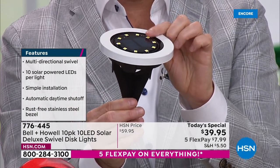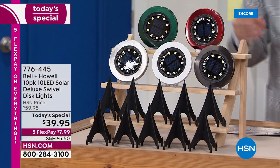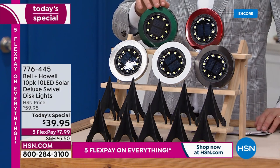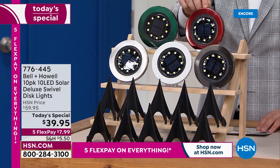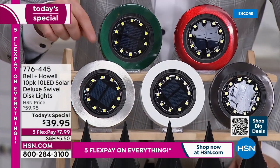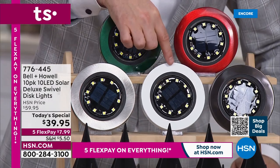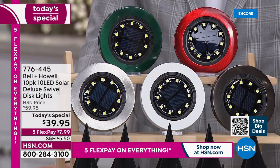Never done before at this value, at this price. We've got some great colors — choose the color that's gonna work best for your decor. This is our Hunter Green; think about it in the grass. That's a really nice red — brand new, making its worldwide debut right now on HSN. Down below, we have our classic and original stainless steel. Another one of the newer colors is the white, and then we have that sleek black available as well.